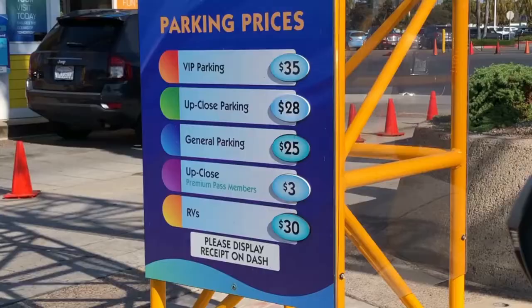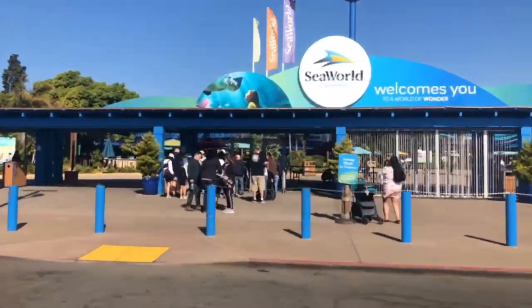Parking was $25, which is a lot — especially since the San Diego Zoo is free for parking. So be prepared for that. For admission, one single day for an adult is $92 if you pay at the kiosk or ticket booth. I found it was cheaper to go online — I paid $72 today. Check your prices and see which works better, but online is a lot cheaper.